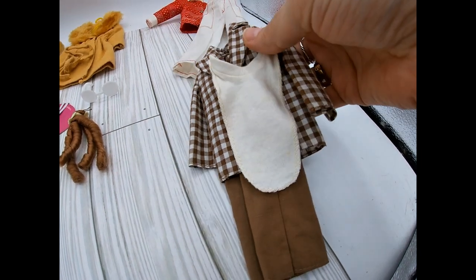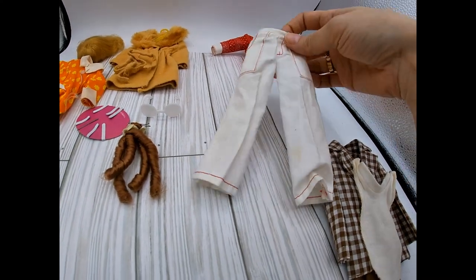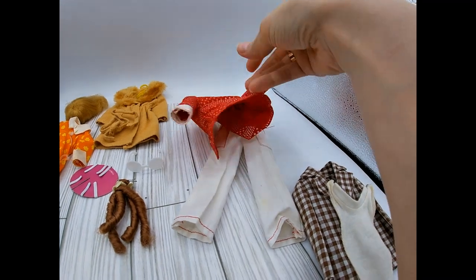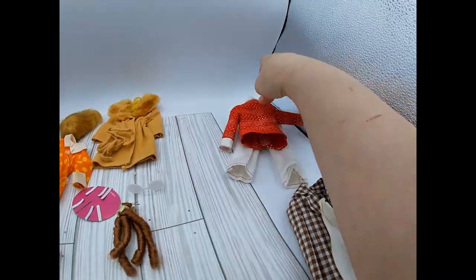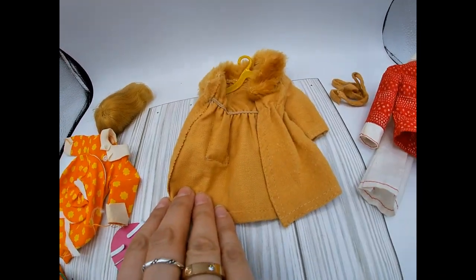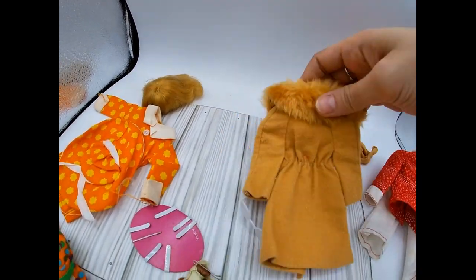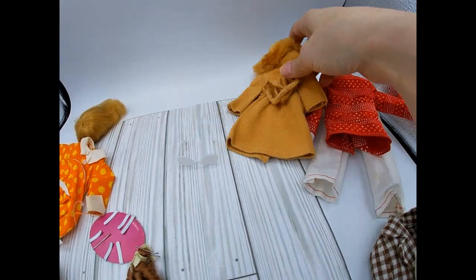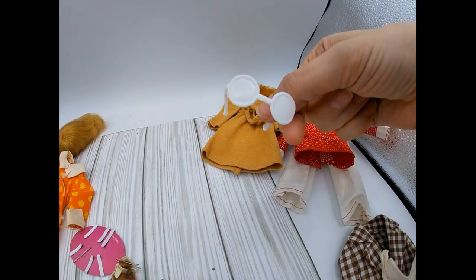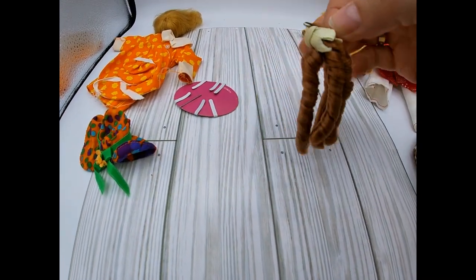That goes to the super groovy Ken. Here's another groovy Ken outfit — it does have a few spots, I'm going to see if I can wash some of these clothes. There's a matching shirt that's really cute. Here is a Barbie doll jacket that I think is handmade — it's not marked Mattel or anything. It has a fake fur accent in a beige or mustard color. There are some little glasses that look too big for Barbie or Ken, maybe for some other doll.